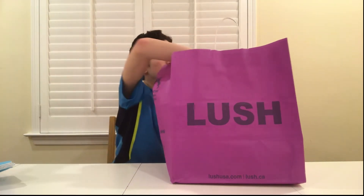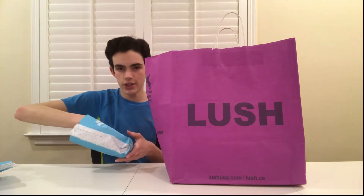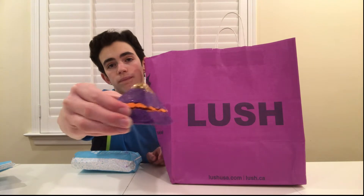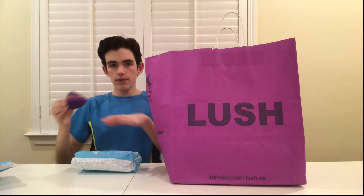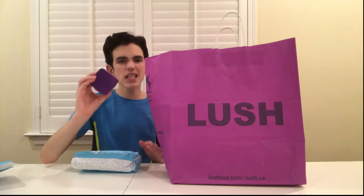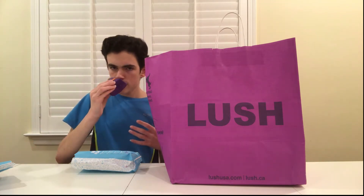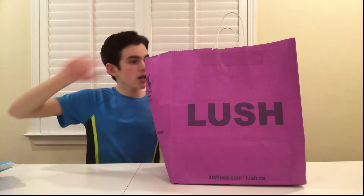Moving on to the next one — this is the Karma Bubble Bar, and it's one they have year-round. I've never not seen it in the store. It's $11.95, a little expensive, but I think it's totally worth it because of the smell. It smells floral, fresh, and very clean — perfect for spring. It has a nice pink color. All of them smell amazing.